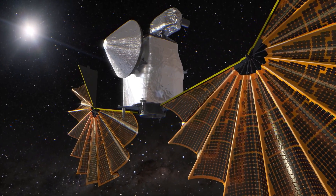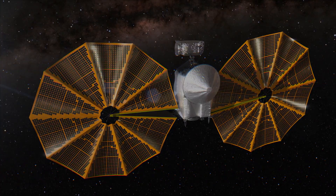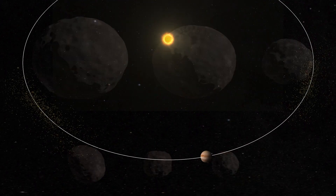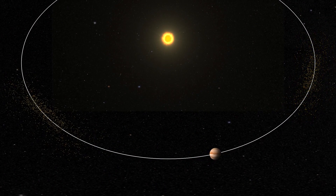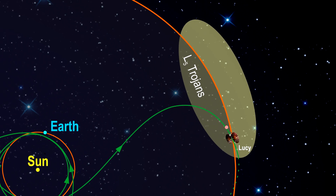The United States launched the Lucy spacecraft in 2021 in order to study the so-called Trojans. These are asteroids that orbit the Sun in the same orbit as Jupiter, except for the fact that they form two clusters 60 degrees in front of the planet and 60 degrees behind it.